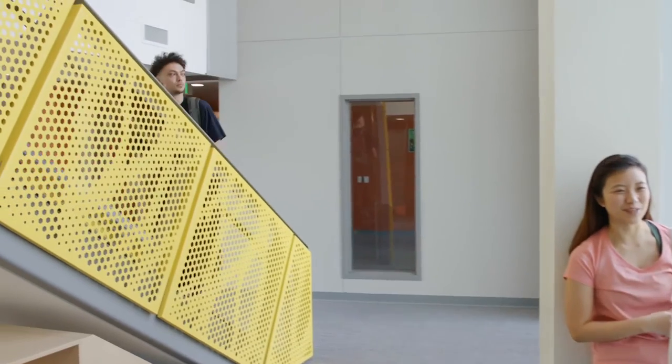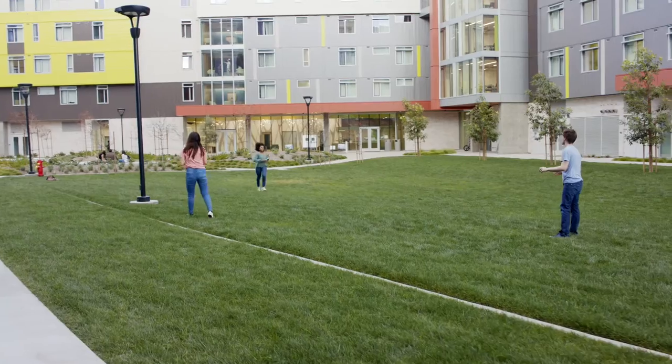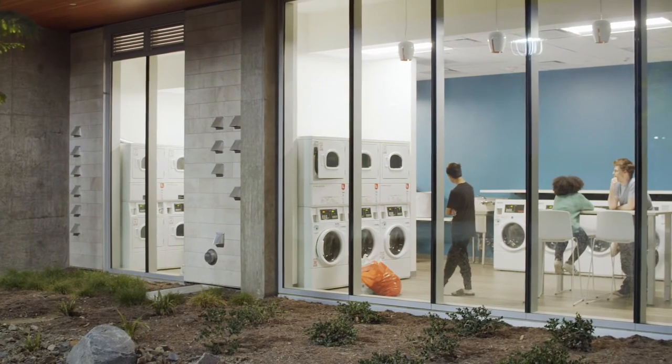This project puts housing and student life on display in a positive way. When you walk in the courtyard, you see areas where there is design for engagement — the laundry room, at night, can glow and it feels safe.